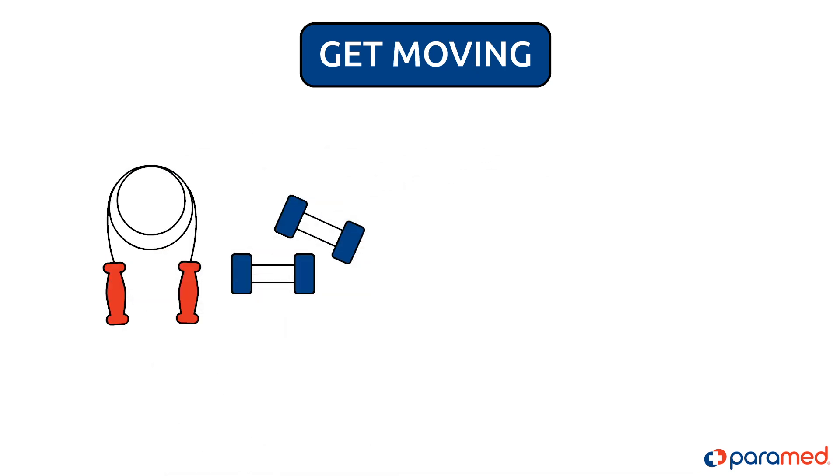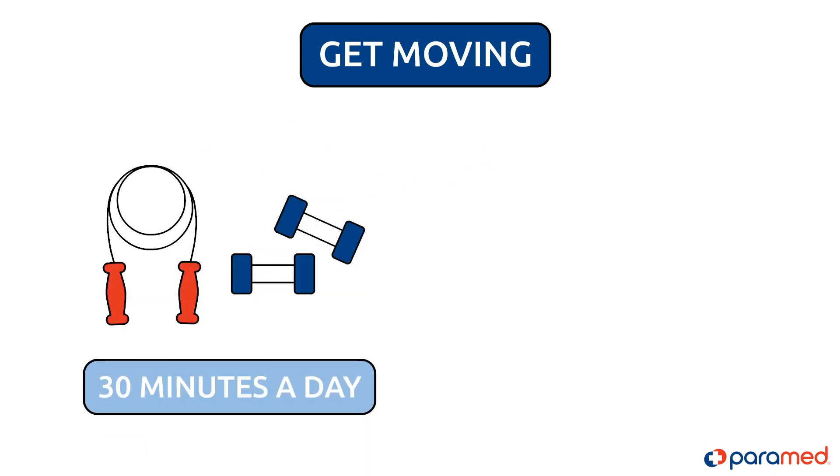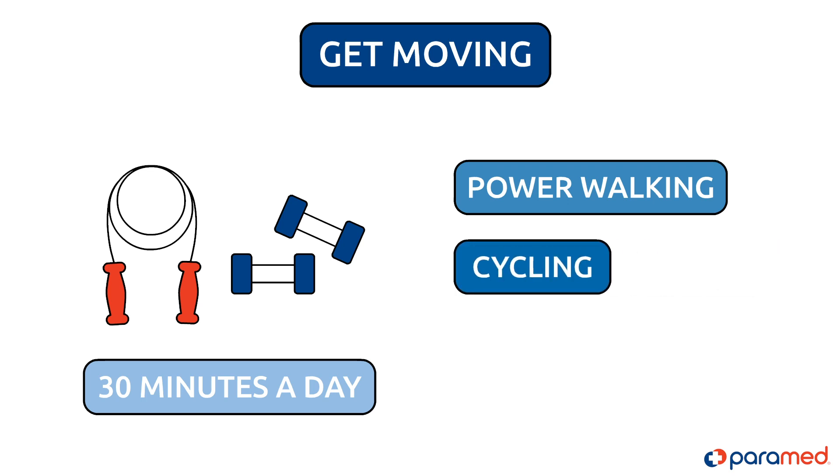Get moving. You should exercise for at least 30 minutes a day for most days of the week. This can be power walking, cycling, or even gardening.